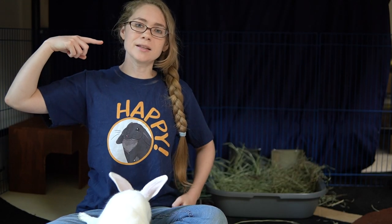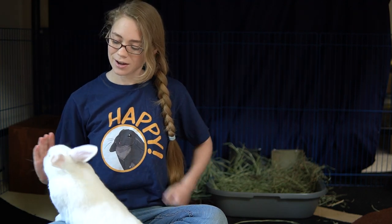Hello! I'm Amy the bunny lady and this is my partner, Elusive — Ellie for short. High five! Good job! Today we're going to talk about blind rabbits and how you can help them stay comfortable and active in their home environment.